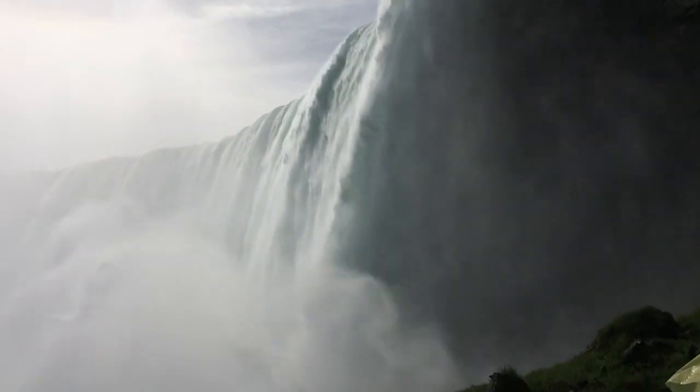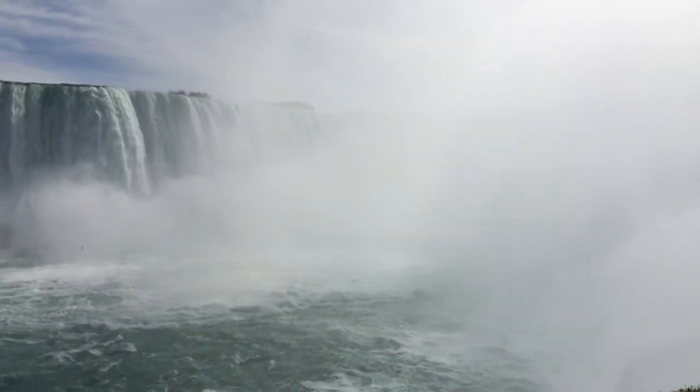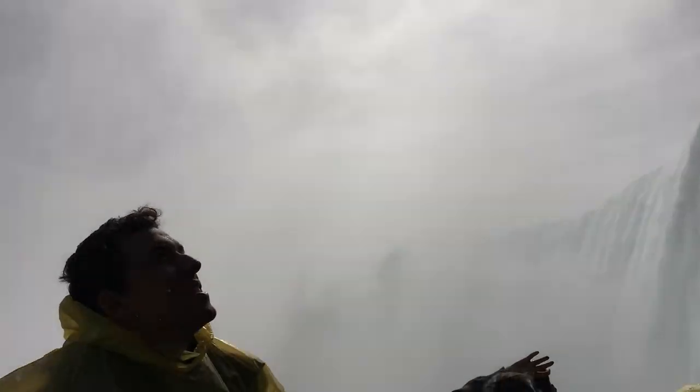We headed back up to the main tourist section to do the Journey Behind the Falls, where you put on ponchos and walk through tunnels under and behind the falls, which allows you to get a more up-close and personal view of the big Horseshoe Falls.